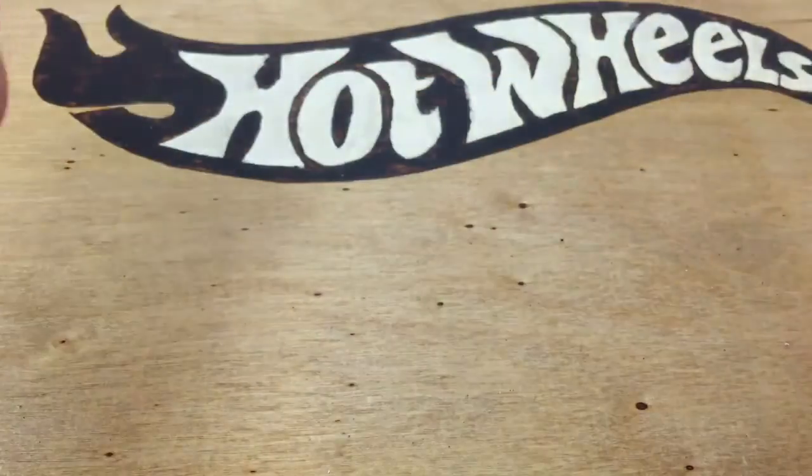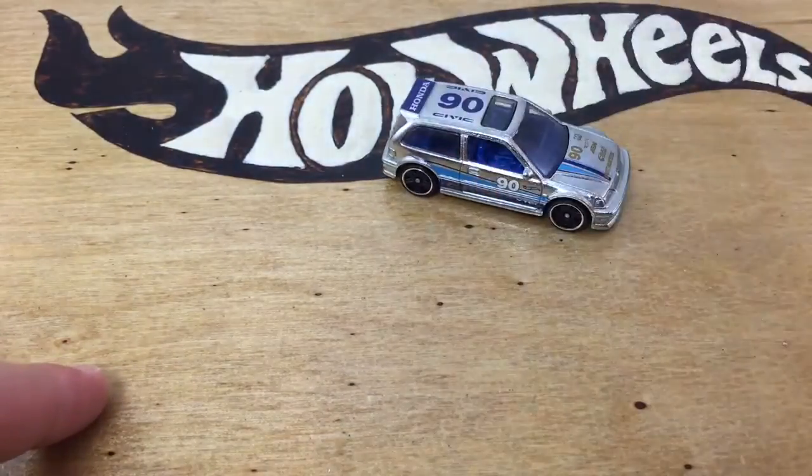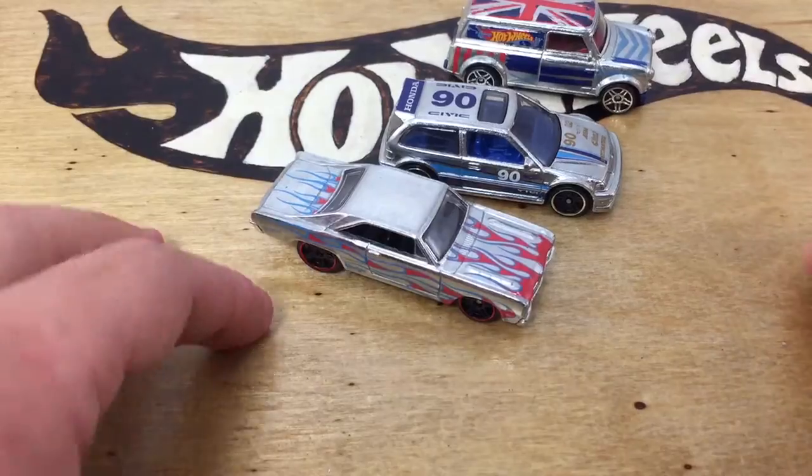Now, while the first three have started to show up at some stores, I have yet to locate them. As soon as I do, I will show them to you. I picked up two sets of these. One is open — here they are.